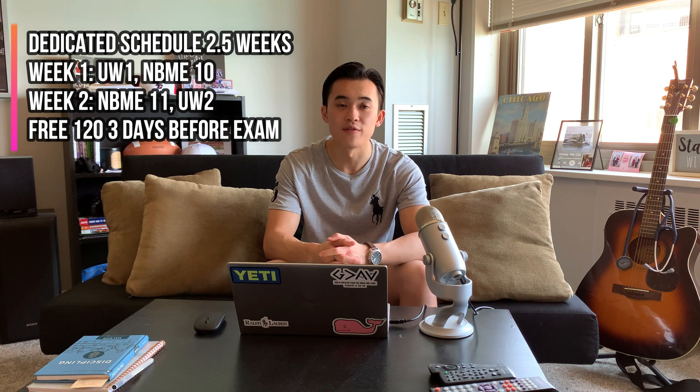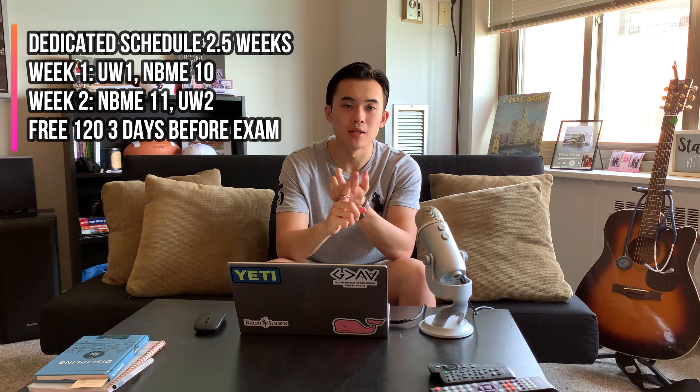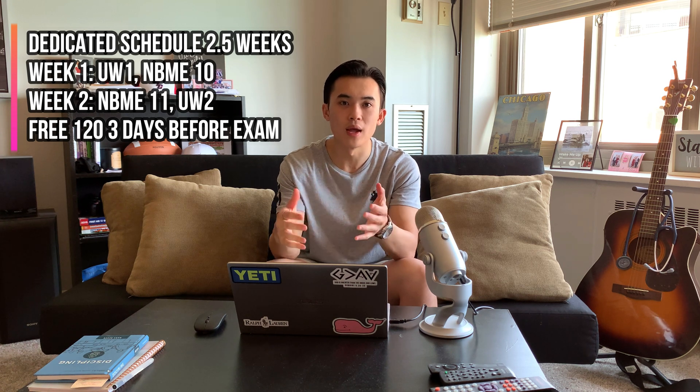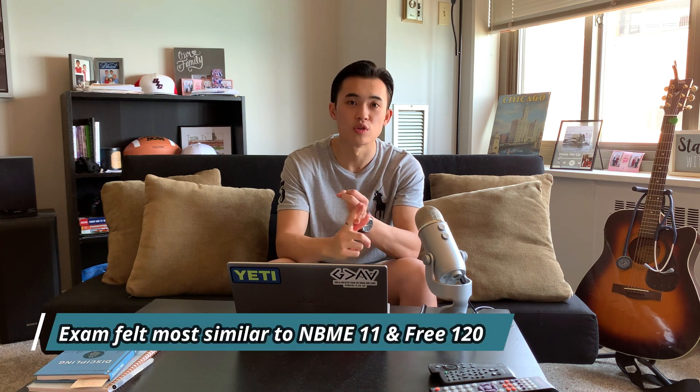As for the test, it was definitely difficult. The five practice exams I took were NBME 10, NBME 11, UWorld 1, UWorld 2, and the free 120. They're all good exams in different ways. UWorld 1 felt more specific and kind of felt more like a lot of Step 1 concepts — probably harder than what the actual exam felt like. The exam was really similar to NBME 11 and the free 120.